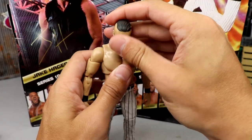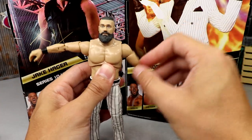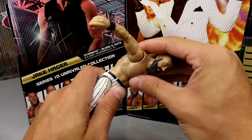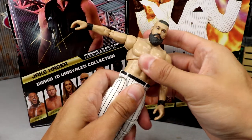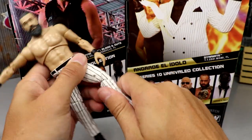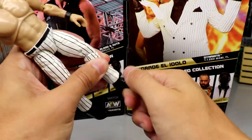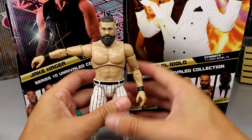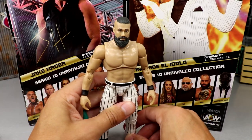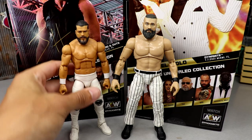He can look down and look up pretty good because he's got the ball-hinged neck, not just the peg. Good shoulder articulation — no weird arm issues. Very fluent and nice. The ab crunch is good, you have the ball joints, and he can kick forward really well — that's a really good kick forward. Double-jointed knee, upper thigh cut, double-joint knee, and the lower leg cut. Ankles go down and up, foot rotation, and ankle pivot. This guy can articulate really really well and he feels great in hand.